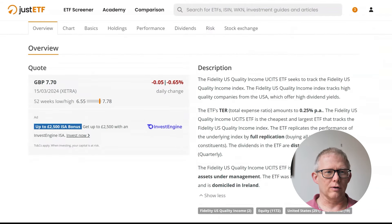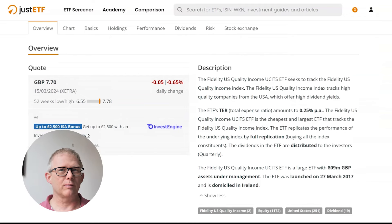Let's do a quick overview and figure out what this ETF is all about. It tracks the Fidelity US Quality Income Index, which looks at US companies that provide higher dividend yields. The total expense ratio is 0.25% per year — within my normal range — and it is actually the cheapest and largest ETF tracking that Fidelity US Quality Index. It is distributing, paying out dividends quarterly.